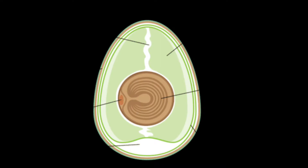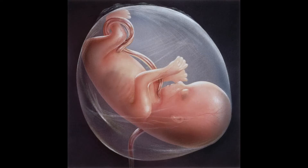An embryo is a fertilized egg that is going through the early stages of growth. An amniotic egg contains membranes that have different purposes. One membrane helps get rid of waste. Another provides a large food supply to support the developing embryo. Small openings in the shell allow oxygen to enter and carbon dioxide to escape.